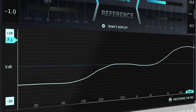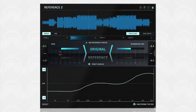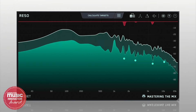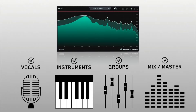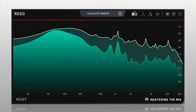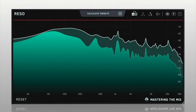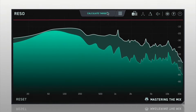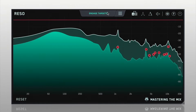For those annoying resonances that can ruin a mix, Rezo is a lifesaver. This dynamic resonance suppressor identifies and addresses problematic frequencies without making your mix sound thin. Load Rezo, detect and eliminate resonances manually, or let its smart features clean up your mix seamlessly.